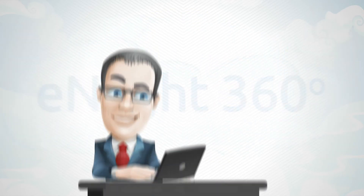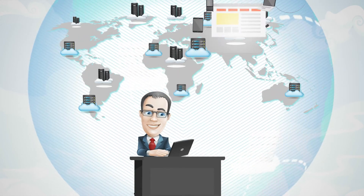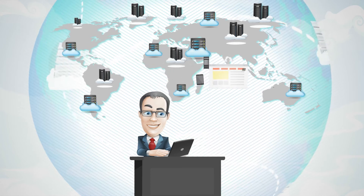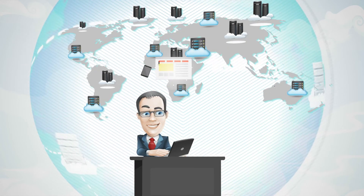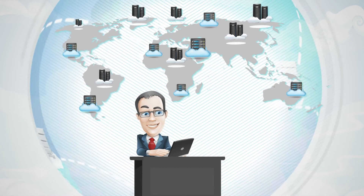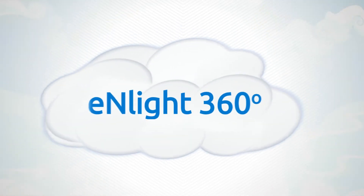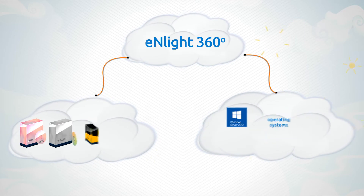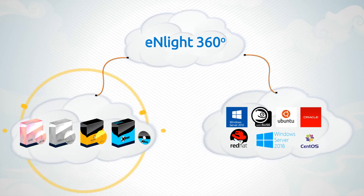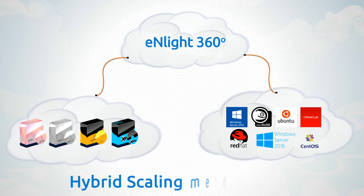Enlight360's all-in-one dashboard allows you to monitor and manage both your physical and virtual infrastructure, deployed across multiple hypervisors, data center zones, and even across multiple geographies. Enlight360 provides seamless orchestration of all major hypervisors and operating systems, managing them all together and elevating them to our patented hybrid scaling methodology.